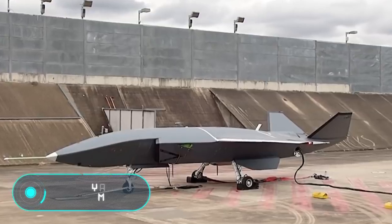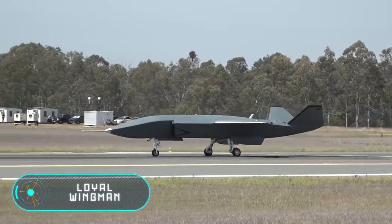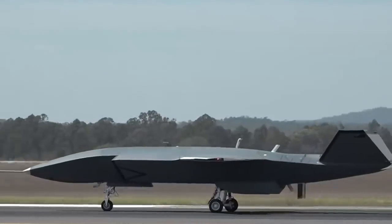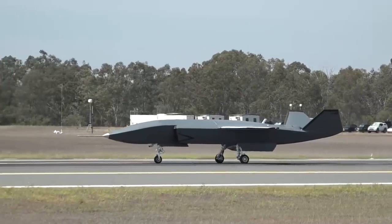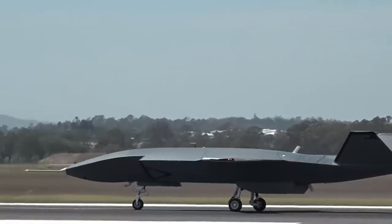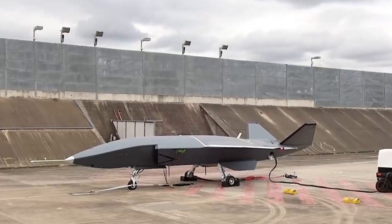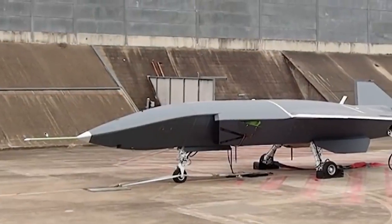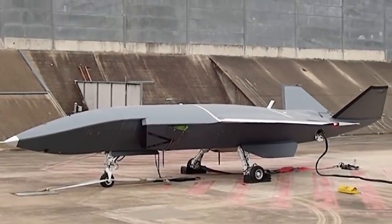Loyal Wingman. It is hard to believe, but even though this aircraft is moving, there is no pilot inside it. You are looking at the Loyal Wingman, one of the first unmanned planes in the world. It's designed to act as a teaming aircraft that is controlled by a parent aircraft, and is being developed by Boeing for the Australian Air Force. In October this year, it made its first run at the airfield.